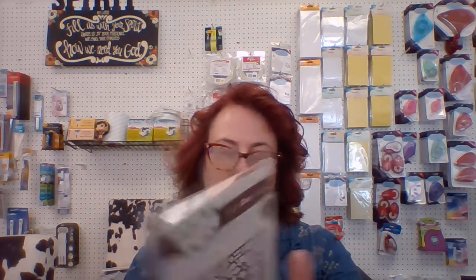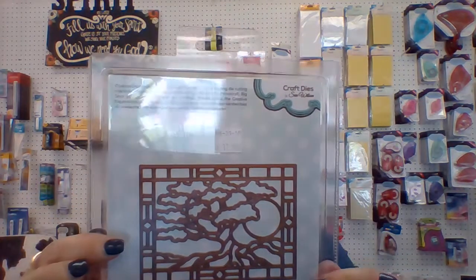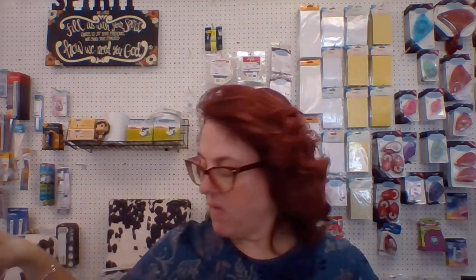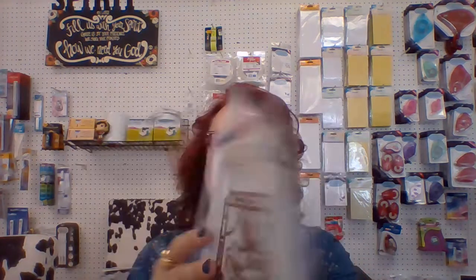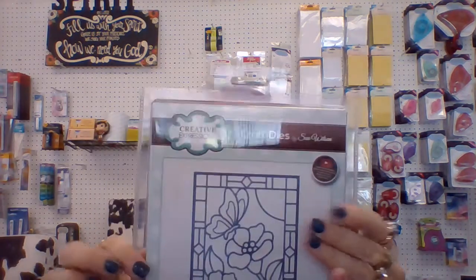And I really like this one. This is a bonsai tree — look how pretty that is. And they call it butterfly, but I see the flowers and then go, oh yeah, there's a butterfly. So there's that one. Those are new from Creative Expressions, and like I said, we have waited quite a while for those to come in.